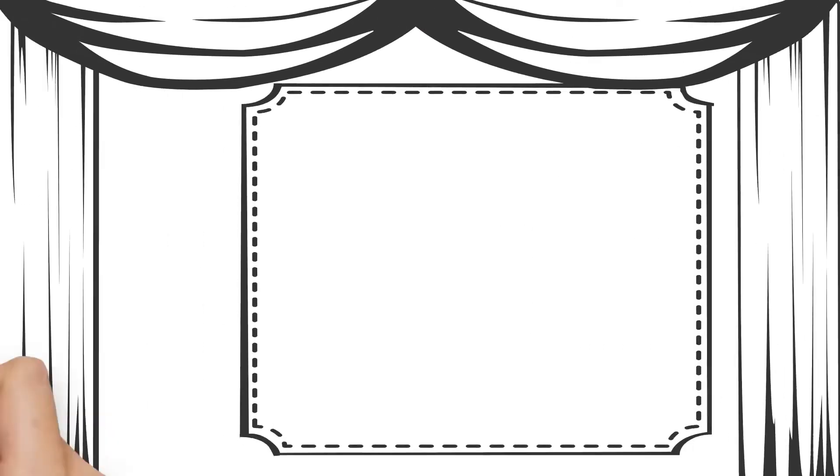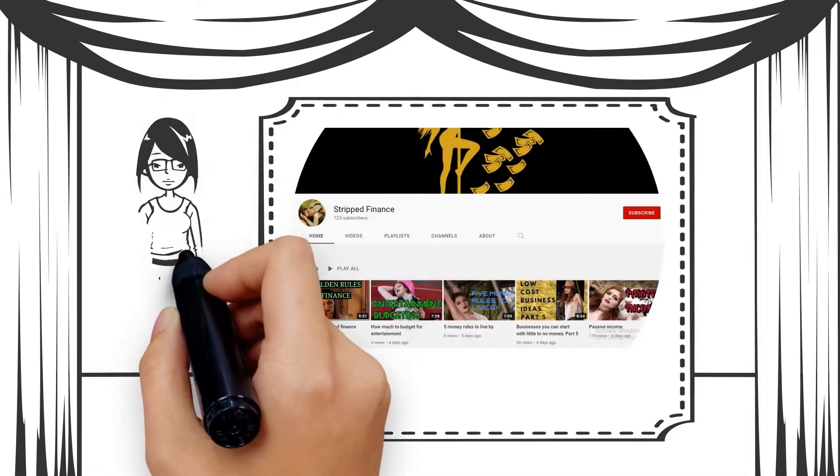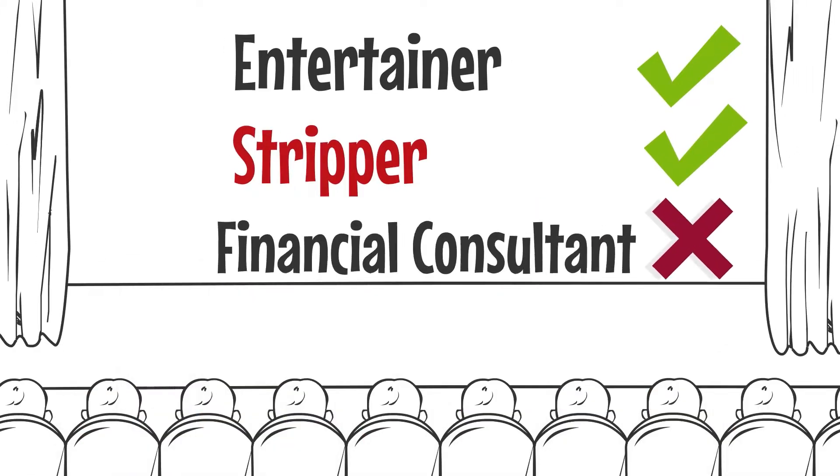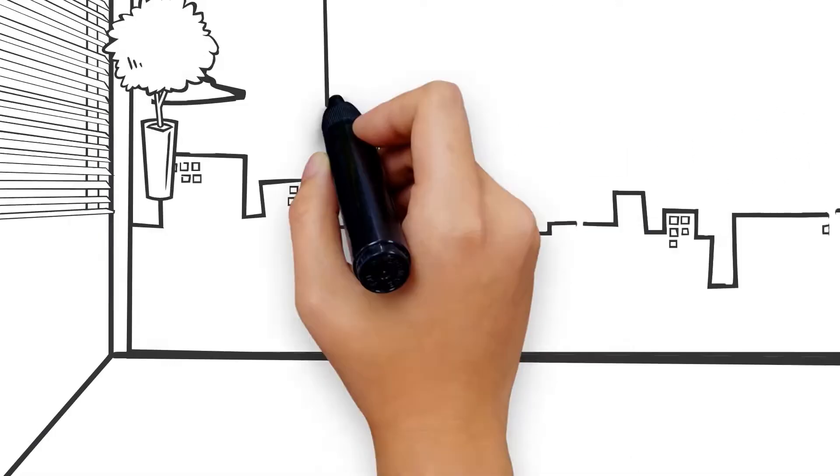Hi everybody, I am Ginger Wolf and welcome to Stripped Finance. This video is for informational and entertainment purposes only. I am a feature entertainer and stripper, not a financial consultant. Please speak to your financial advisor about any financial matters.